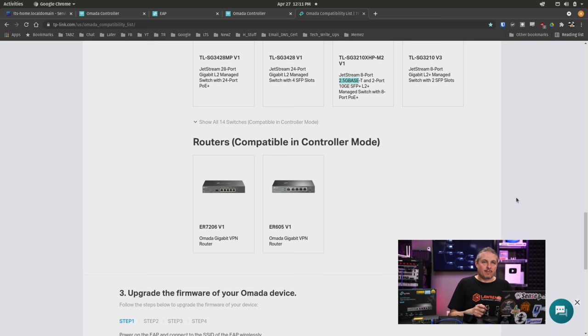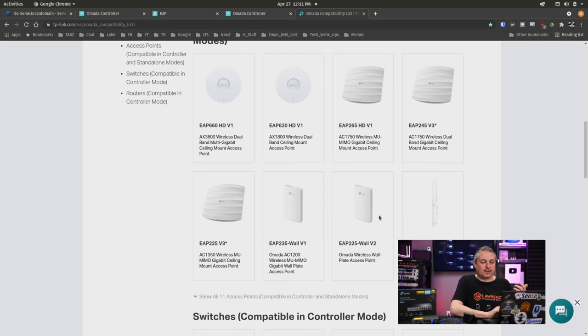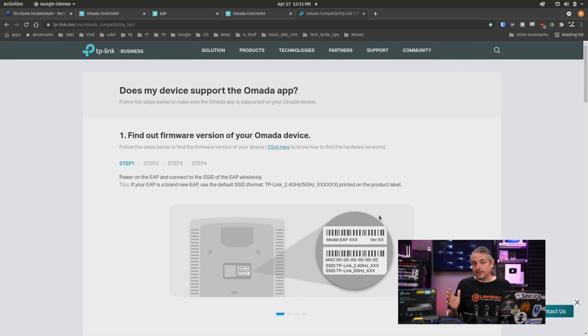I did a full review and broke these down in my other video. They have two different firewall options, and like I said, they copied Unifi to the point of making not-so-great firewalls. Now, one feature both of these have in common: on both platforms, you can download the software-defined network controller and host it yourself without any registration.